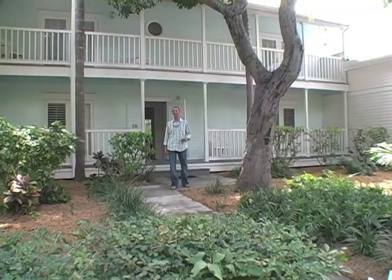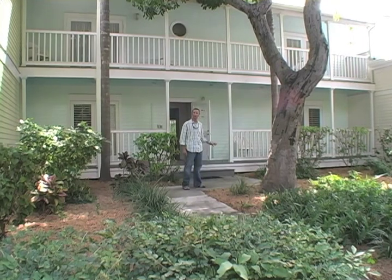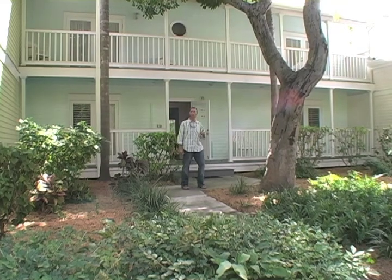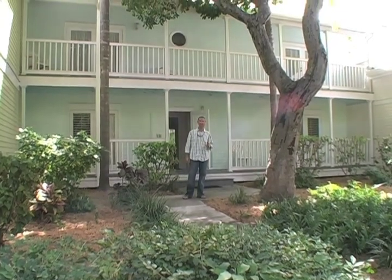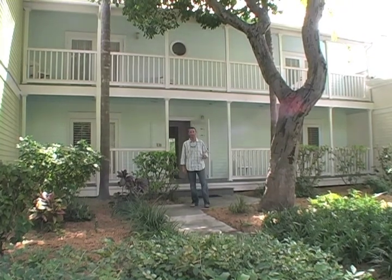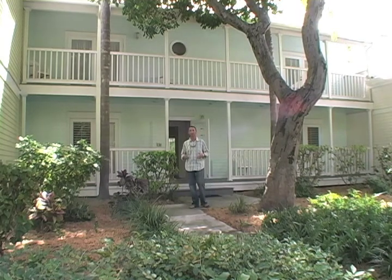Hi, this is Mike Wernikoff from Key West. We're here in the Truman Annex in front of Casa Tropico downstairs and Palm Frond upstairs. Each one is a two-bedroom, one-bath townhome that has one queen in the first bedroom, two twins in the second bedroom, a living room, dining room, full kitchen, and rear deck with a barbecue grill.